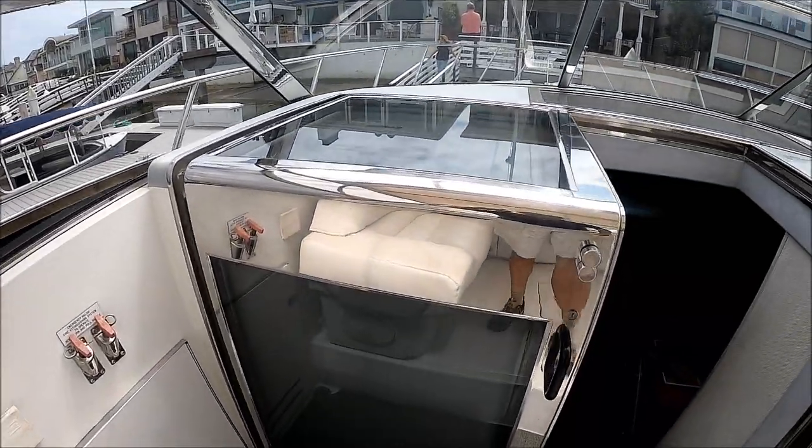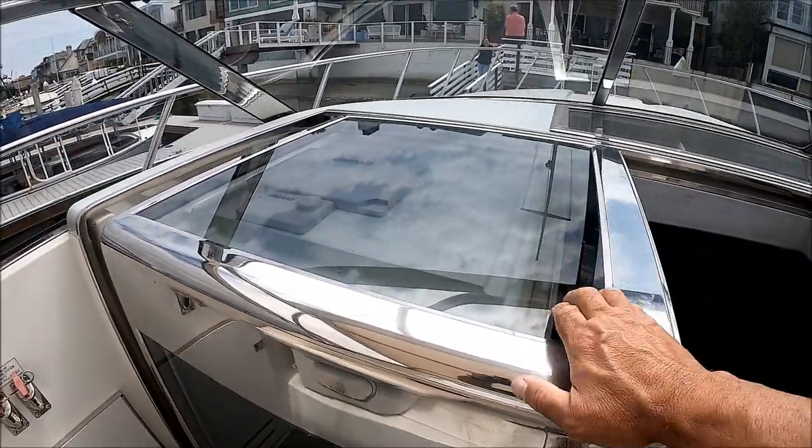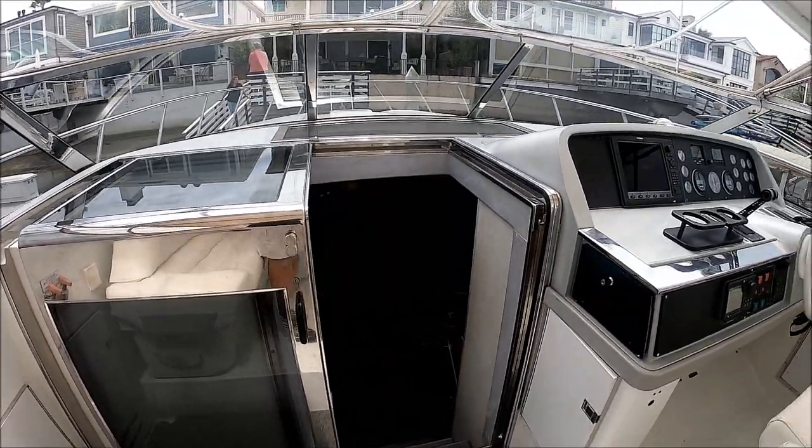As we move forward, we have an oversized L-shaped seat right there with storage underneath. Off to port, we have our emergency shutoffs and an ice maker right there. Circling around, notice the size of this door — it's big and beefy. It has opaque inserts to keep the cabin light yet comfortable and cool.